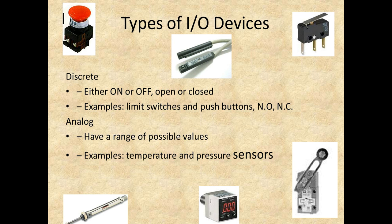We also have analog I/O. For inputs, you're going to have a range of possible values. If we have a sensor looking at temperature, or a sensor looking at pressure, they're going to give us a range of values — as opposed to either on or off. So it's going to be more of a resolution that we can actually look at.